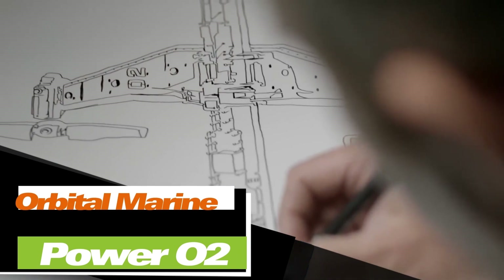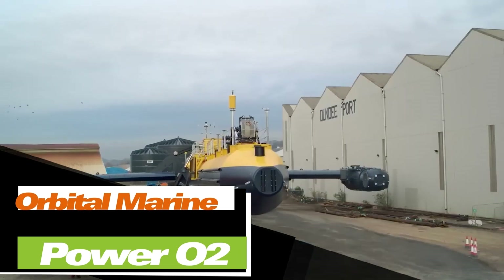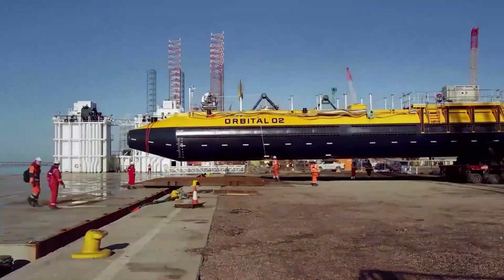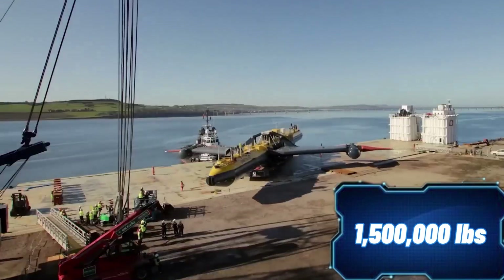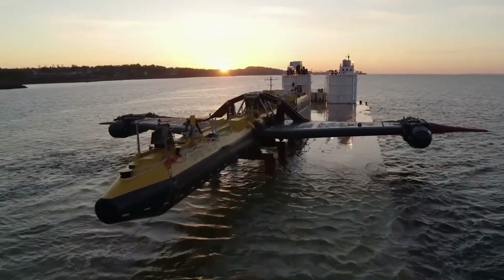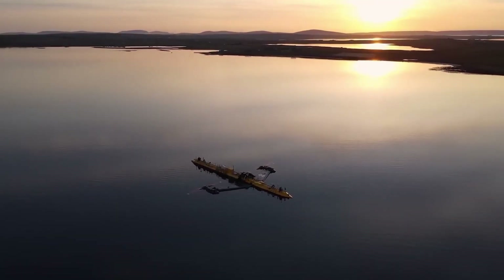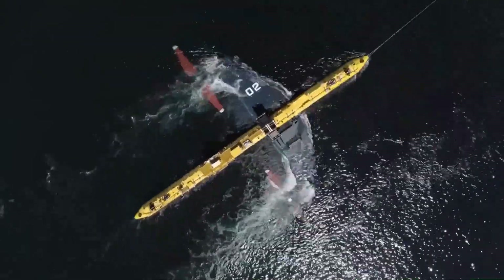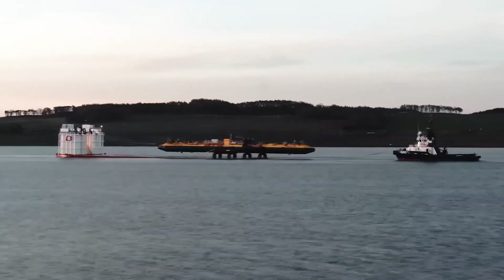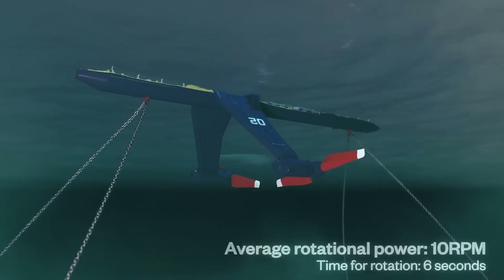Scottish engineering company Orbital Marine Power has achieved something truly remarkable — they've built the world's most powerful tidal turbine. This machine weighs an impressive 680 tons and has 10-meter-long blades. It started generating power in 2021 and is expected to produce 100 GWh of electricity over its lifespan — enough to power 2,000 homes. One standout feature is its moving blades, each capable of rotating 360 degrees around its axis. The turbine has attracted funding of around $11 million, including support from the Scottish National Investment Bank.